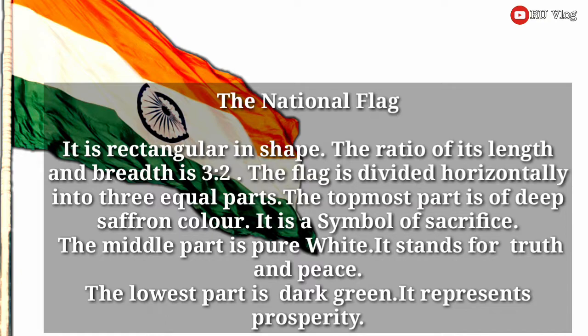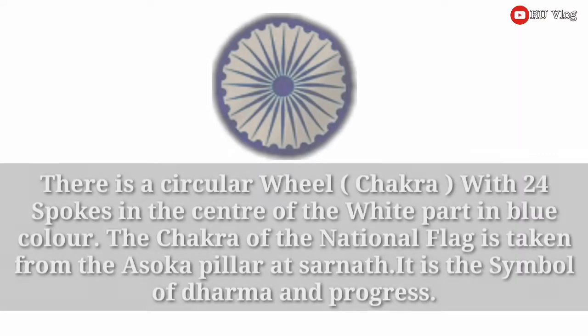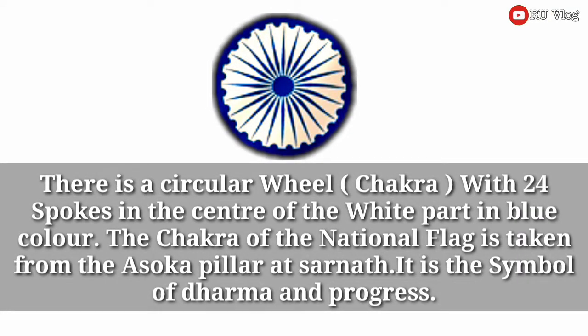The middle part is pure white. It stands for truth and peace. The last part is dark green. It represents prosperity. There is a circular wheel with 24 spokes in the center of the white part in blue color. The chakra of the national flag is taken from the Ashoka pillar at Sarnath.